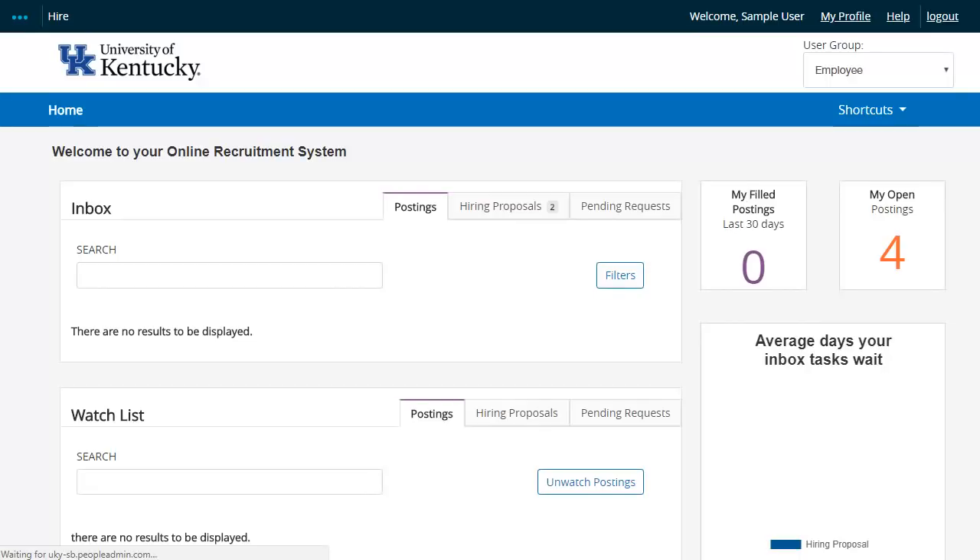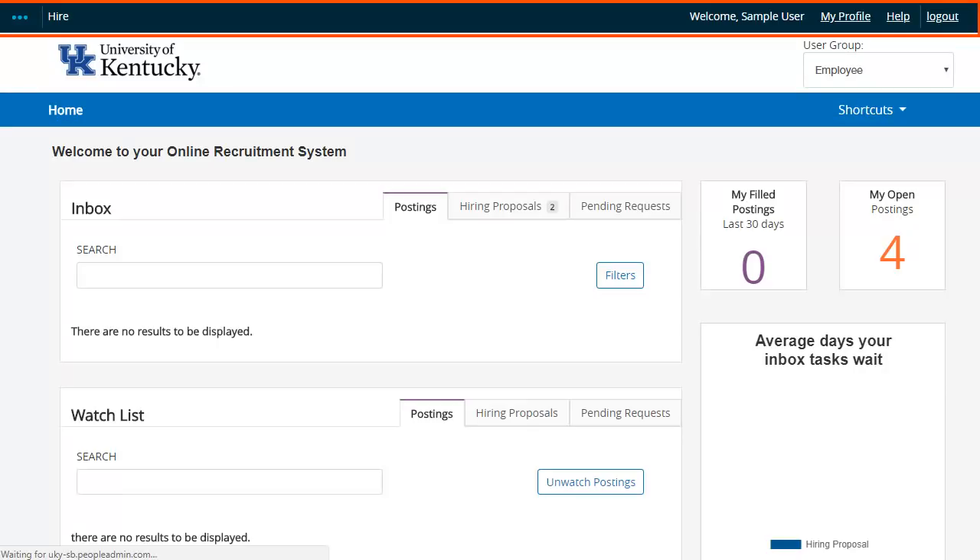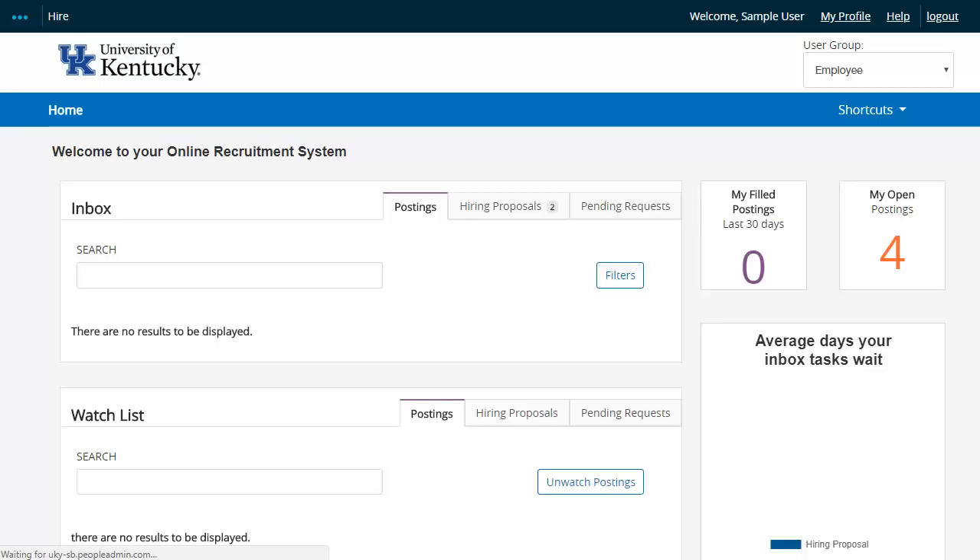As you can see on the landing page here, there is a marked difference from the current landing page. The prominent blue banner on the applicant tracking side of the portal has been reduced to a slim and sleek ribbon, with a similarly slim sleek black ribbon at the top of the page. The color scheme for the position management module will be similar, with an orange ribbon replacing the blue. They will be divided by a slightly wider ribbon featuring the updated UK logo. The user group toggle will remain on the top right-hand side of the page.